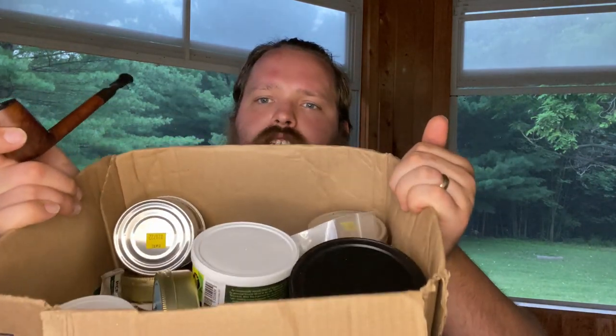Hey everybody, welcome back. We are doing our unboxing of the huge PNC order that I just got in. We're going to be going over everything in no particular order, just kind of going over everything that I got and what we're going to be reviewing soon. I also have a couple extra additions from a local shop, so I'll be adding that in as well. So let's get started.